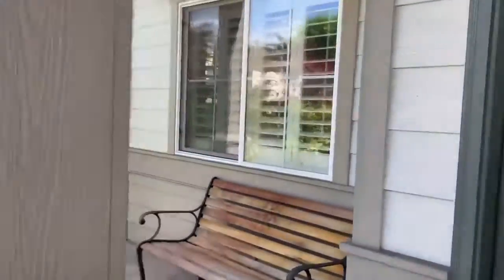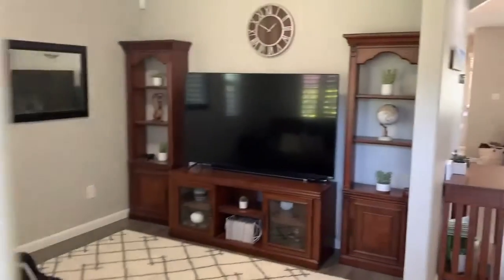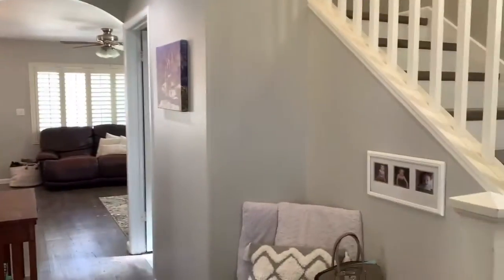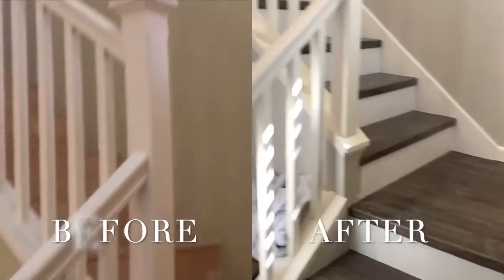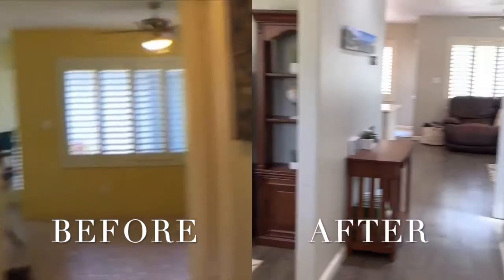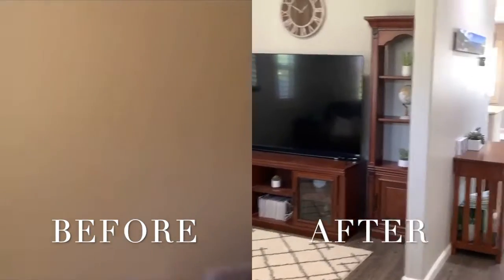These clients bought with us three years ago. They're obviously a military family getting ready to move on to their next station. But over their time of ownership, they have really done so many tasteful, really beautiful updates.